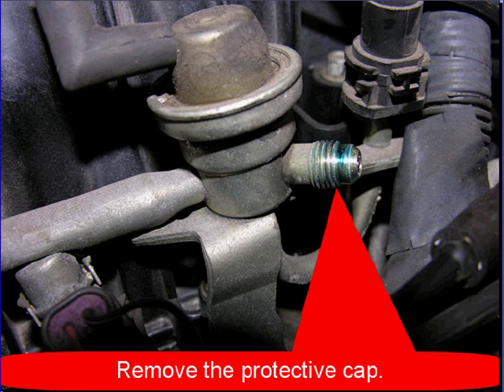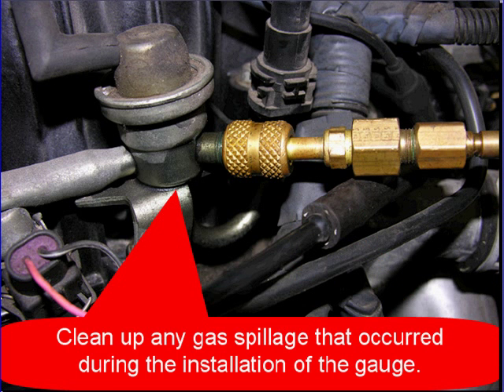Find the Schrader valve, take off the cap, thread on your adapter, and clean up any gas spillage. This is a safety factor — fuel is flammable. Be safe.